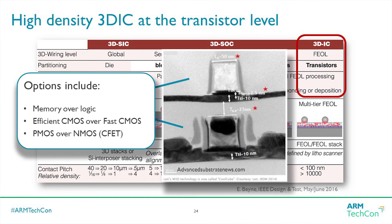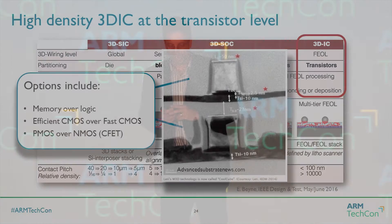A lot of the issues are that we don't have CAD tools that really allow us to fully explore and exploit the situation. And ultimately, if you really want to hurt your brain, consider that this picture of transistors — technology we can actually do now from CEA-Leti, they call it the CoolCube — has a lot of interesting possibilities: NMOS over PMOS, memory over logic, efficient transistors over high-speed transistors. A lot of really good options are way out in the future, but the technology is being proven and it's actually looking pretty good.